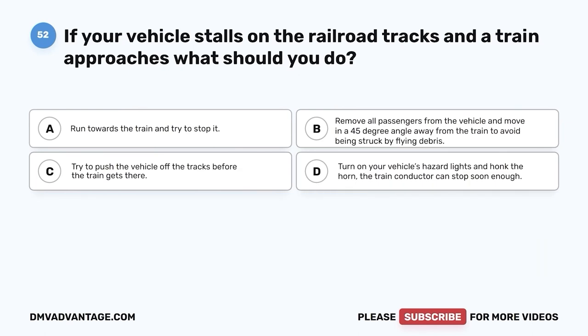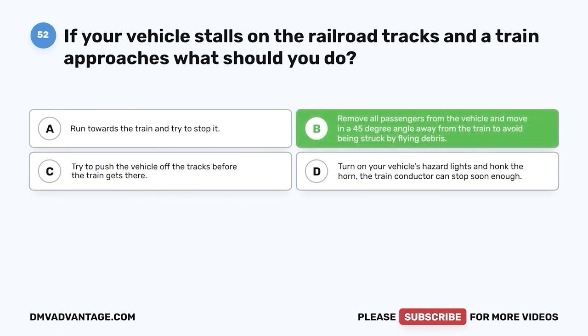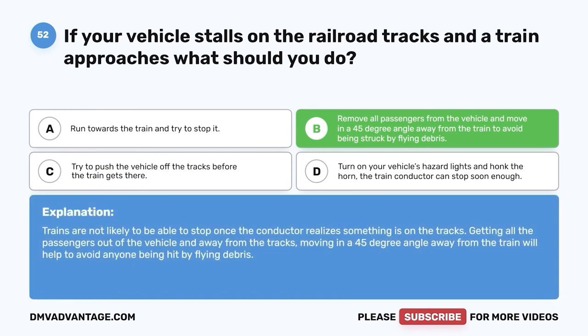Question fifty-two: If your vehicle stalls on the railroad tracks and a train approaches, what should you do? A. Run towards the train and try to stop it. B. Remove all passengers from the vehicle and move in a 45-degree angle away from the train to avoid being struck by flying debris. C. Try to push the vehicle off the tracks. D. Turn on hazard lights and honk — the train conductor can stop soon enough. The correct answer is B. Trains are not likely to be able to stop once the conductor realizes something is on the tracks. Get all passengers out and move in a 45-degree angle away from the train to avoid flying debris.